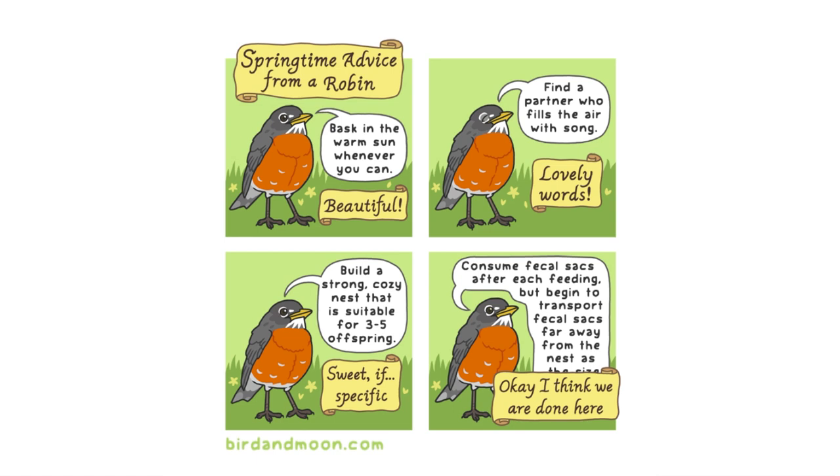Springtime advice from a robin. Bask in the warm sun whenever you can. Beautiful. Find a partner who fills the air with song. Lovely words. Build a strong, cozy nest that is suitable for three to five offspring. Sweet, if specific.